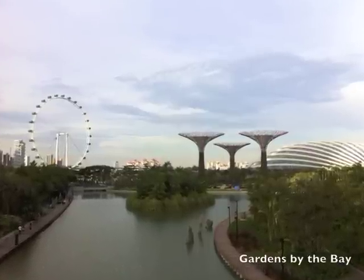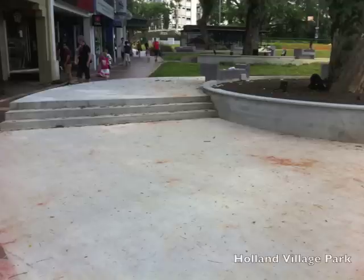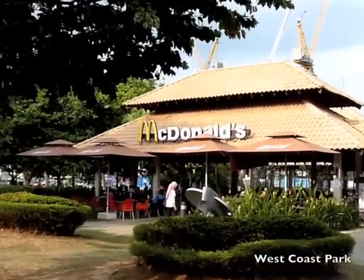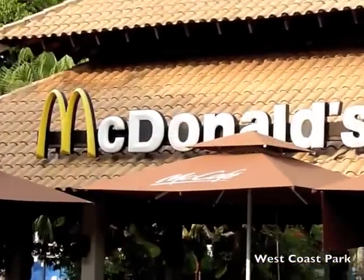Parks make up a substantial proportion of the managed vegetation. This is the new Holland Village Park. It's not exactly a green oasis, but it gives you the opportunity to get outside. And you can tell if you're close to a park in Singapore because there will be a McDonald's right next door.